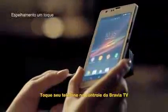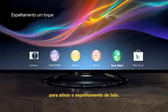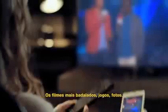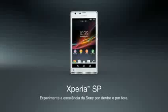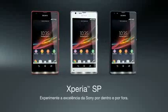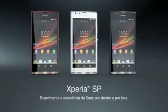Touch your phone to your Bravia TV's remote to activate screen mirroring. Blockbuster movies, games, pictures — view your smartphone content on your TV. Xperia SP. Experience the brilliance of Sony inside and out.